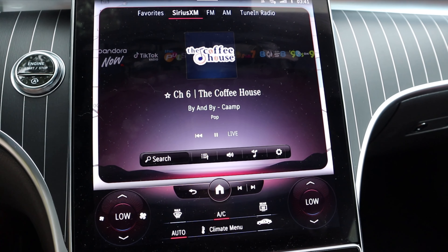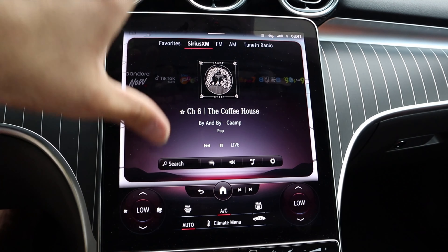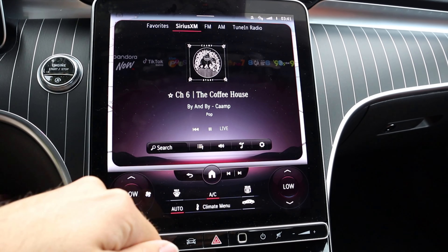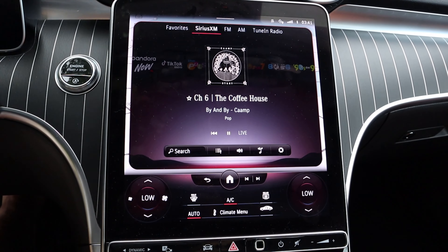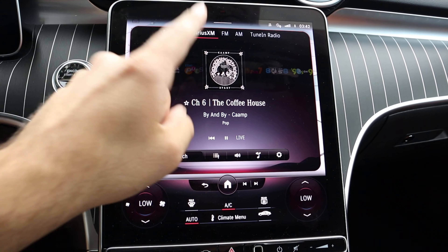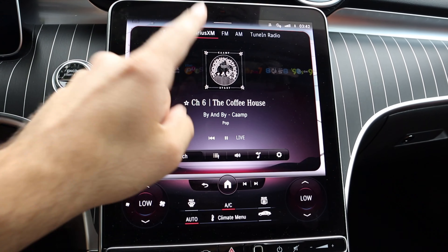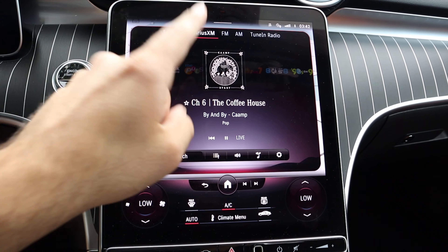You do have buttons down here that are a little bit easier to use, but my biggest beef with the infotainment system is that this screen, because of how it's angled, gets so hot. I tried to use it yesterday when the car was sitting in a parking lot for a bit, and I burned the tip of my finger trying to scroll on it. Right now the sun's not even out and the screen is still pretty hot — it's like a heat lamp. So if you get one of these, just be careful if you leave it out in the sun.